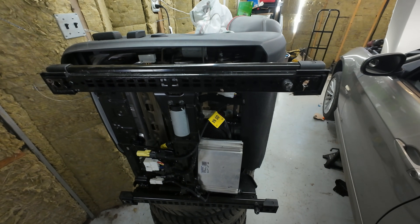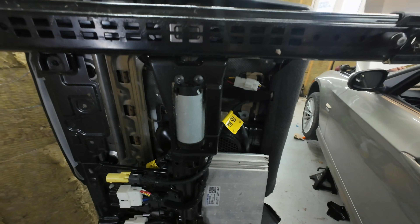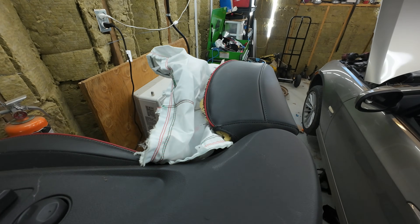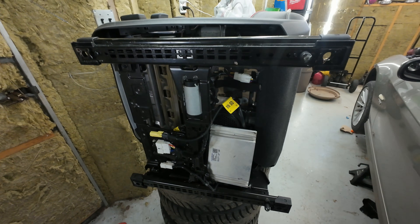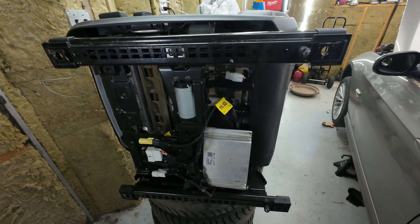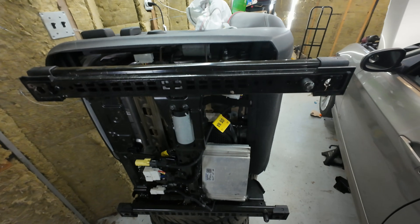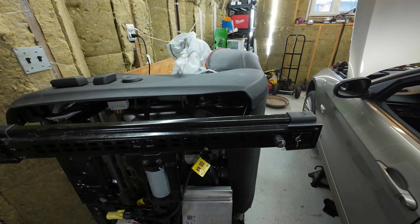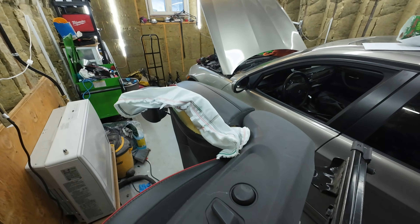Inside your seat now, you have a reinforced crash-rated seat frame, power motors, a seat control module, an airbag — yes, that's an airbag — occupant detection sensors, weight sensors, heating elements, ventilation fans, wiring harnesses, memory functions, coded software to the module, and calibration requirements. This isn't a seat anymore. What it is, is an SRS device wrapped in leather.